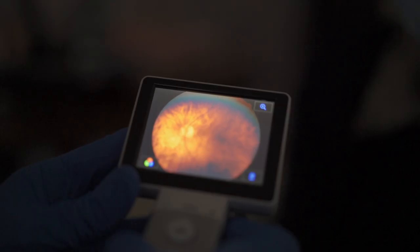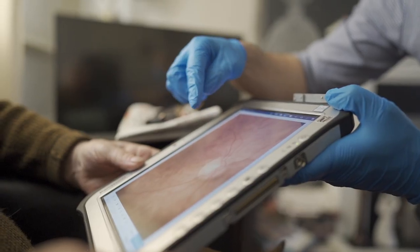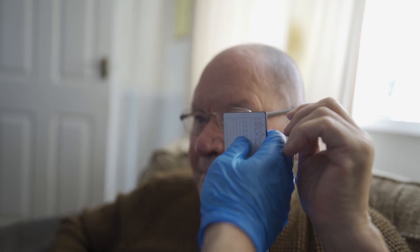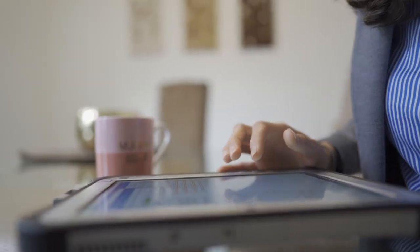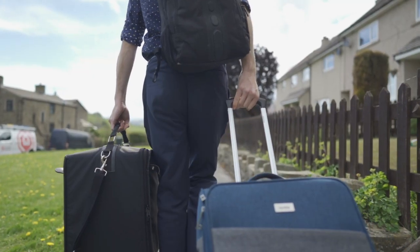I think high street opticians would be blown away by the equipment that we have. The misconception that high street opticians might have about domiciliary is that you wouldn't get good technology, it would be a difficult test and it wouldn't be a complete test — couldn't be more wrong. We have digital photography, fundus photography. The record card system is the best I've ever come across within optometry — we can literally dot every i and cross every t. Everything that you can imagine that you get on the high street, we get an equivalent, but it's small and it's light.